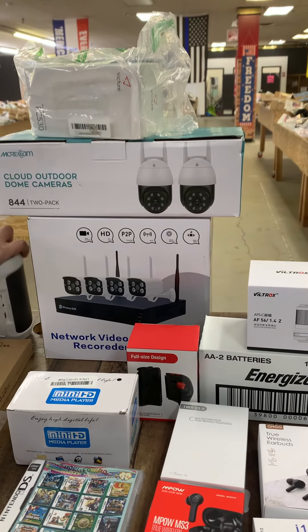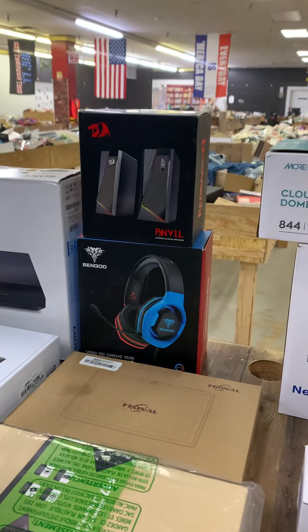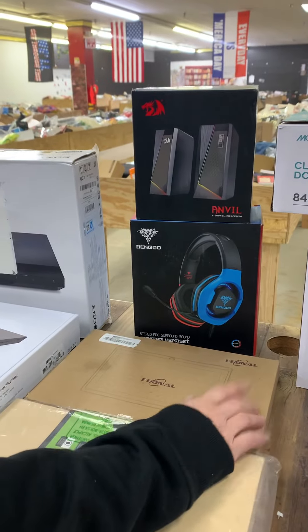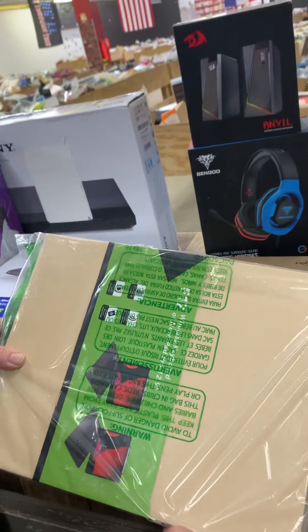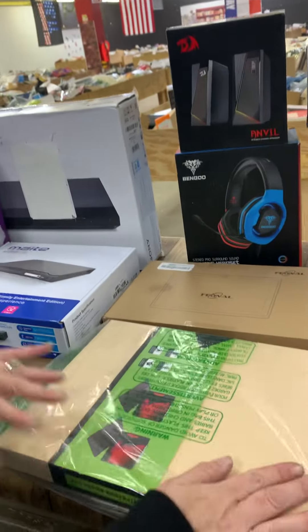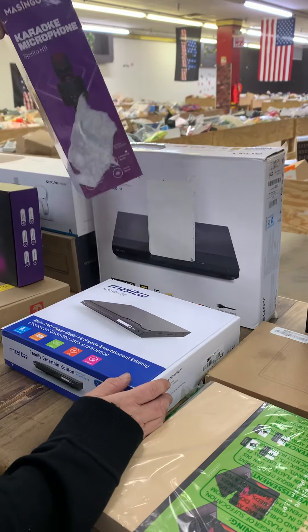We have our JBL work speaker, computer speakers, gaming speakers, gaming headphones. This is a tablet — yes — and another tablet. Also a wireless keyboard, DVD players, and microphones.